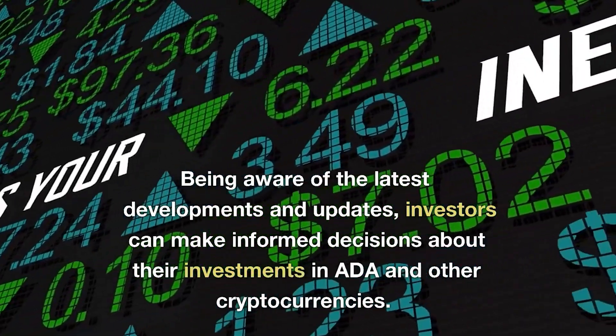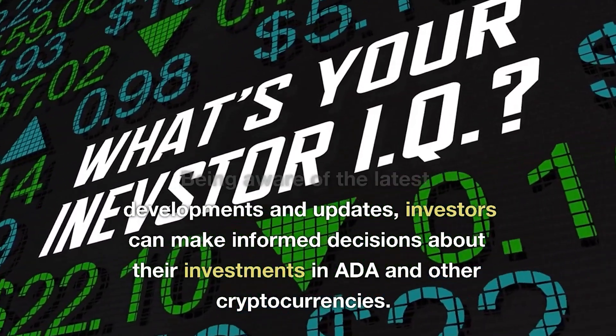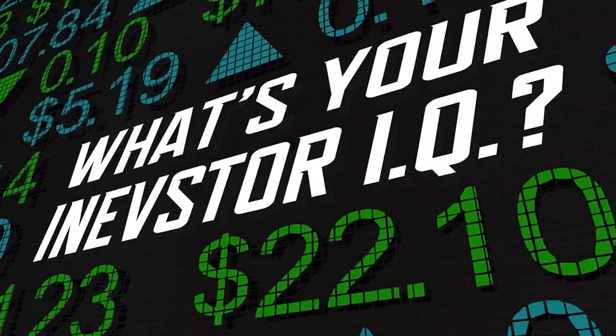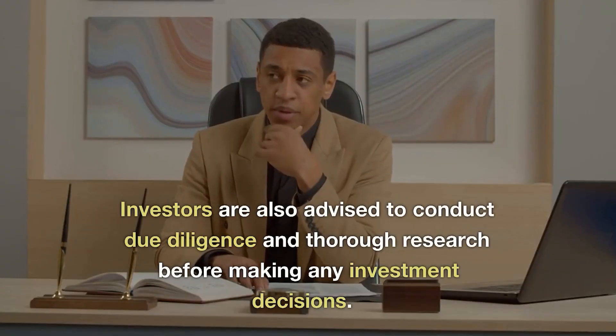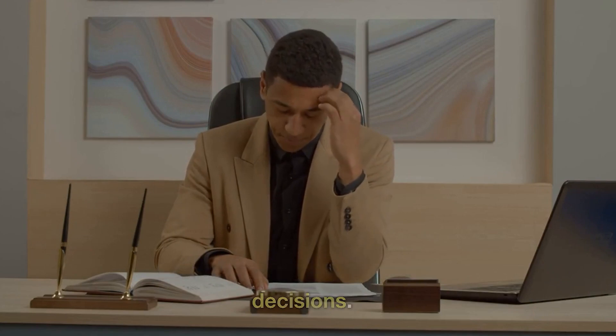Being aware of the latest developments and updates, investors can make informed decisions about their investments in ADA and other cryptocurrencies. Investors are also advised to conduct due diligence and thorough research before making any investment decisions.